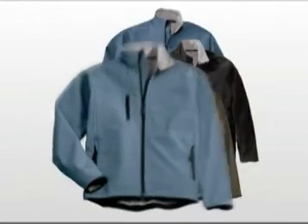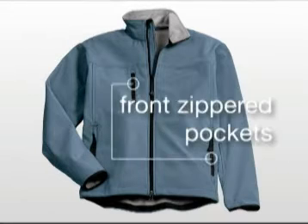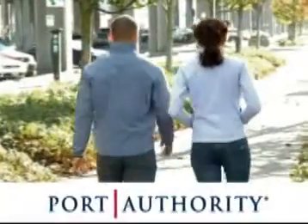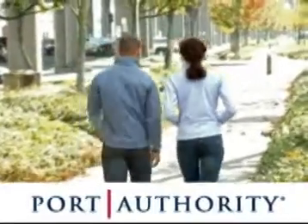In both styles, the jacket has 100% polyester micro-fleece lining, front zippered pockets, open bottom hem, and lycra trimmed cuffs. The Port Authority Glacier Softshell Jacket is the perfect combination of performance and style.